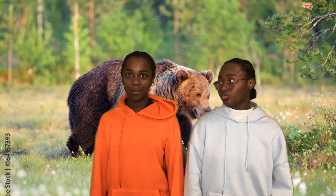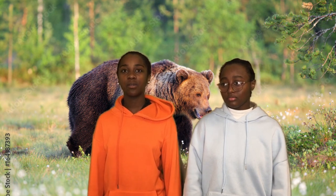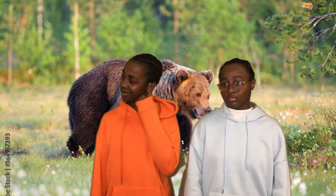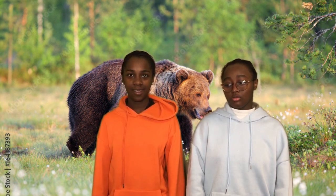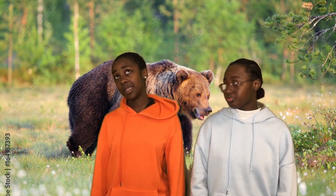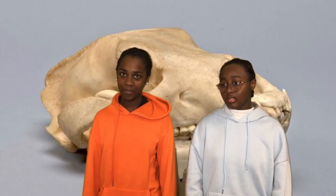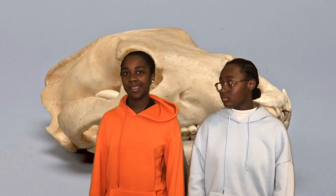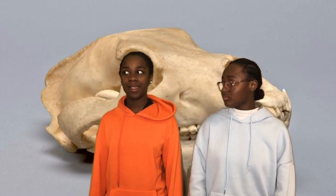My animal is the brown bear. It lives in South-West, South-East and North-West Europe. It measures 1.20 meters long. The weight of a brown bear is 4,200 kg.